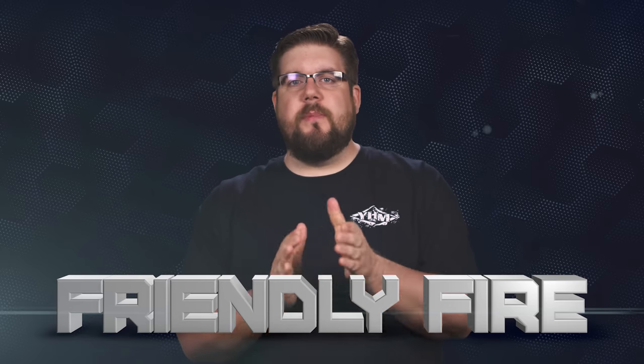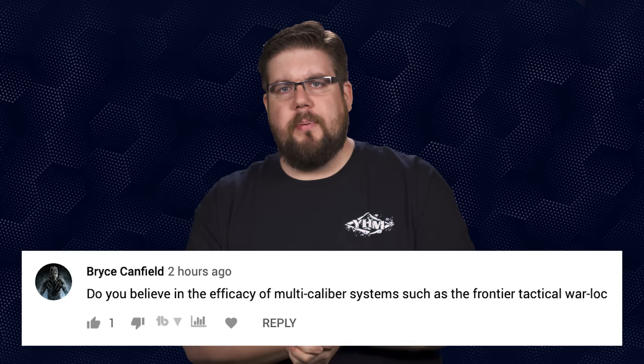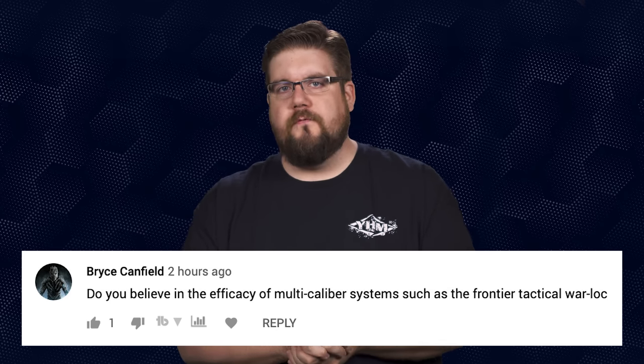It's time for Friendly Fire, the segment where I answer your questions from all over the internet. This week questions come from YouTube. First up, Bryce Canfield asks: Do you believe in the efficacy of multi-caliber systems like the Warlock from Frontier Tactical? Honestly, no. AR-15 uppers are so easy to swap — it's 2 pins — that I don't personally get the appeal of systems that let you swap the barrel quickly on an AR.